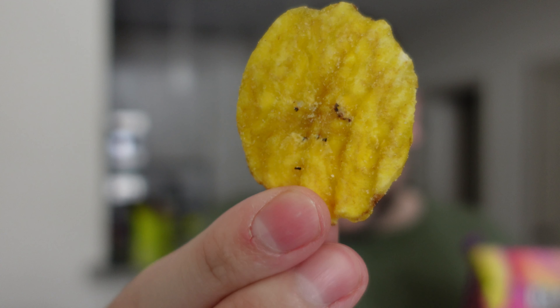Let's give them a shot. They look like wavy Lays except with little ridges because they're plantains. That's fun. It smells kind of banana-y. Give it a shot.